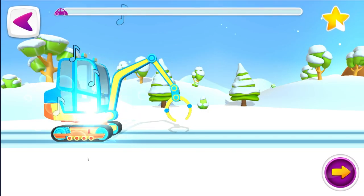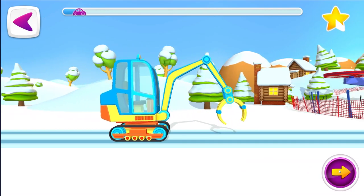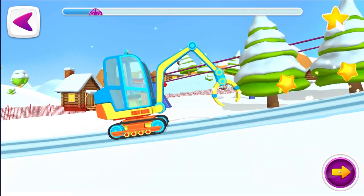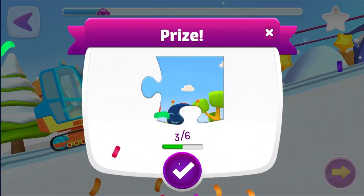Let's go! Yes! A prize! Anything is a prize!